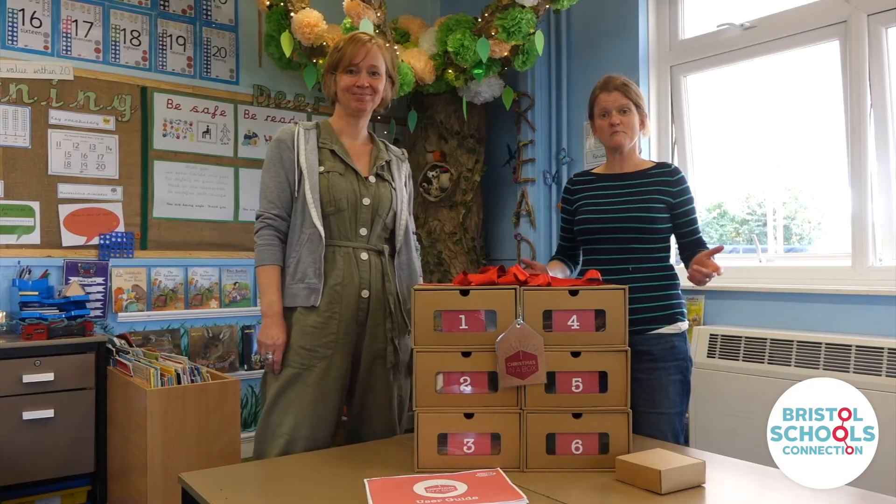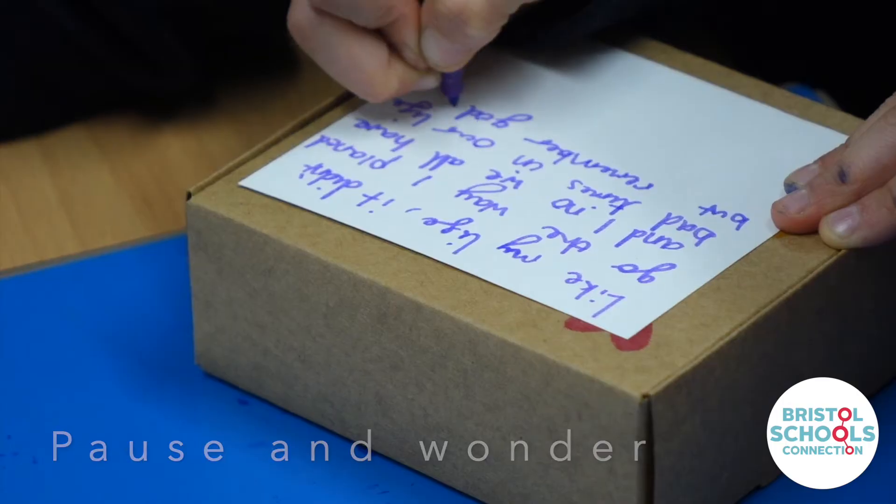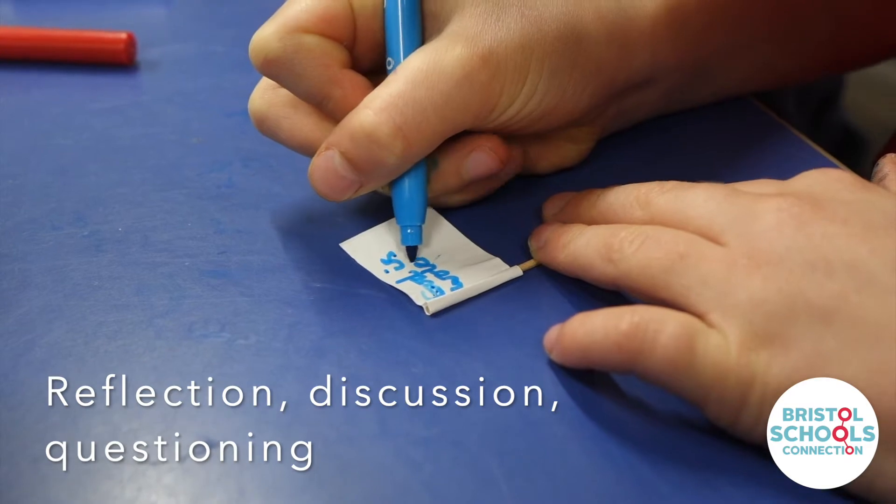The boxes are unpacked one at a time with space to pause and wonder, plus a creative activity which facilitates reflection, discussion and questioning.